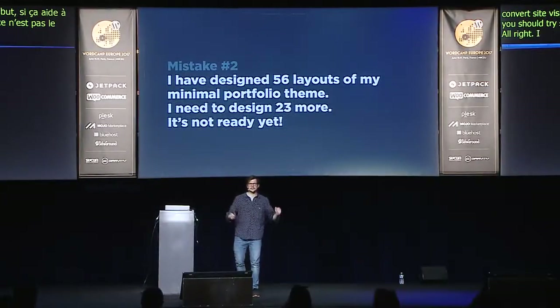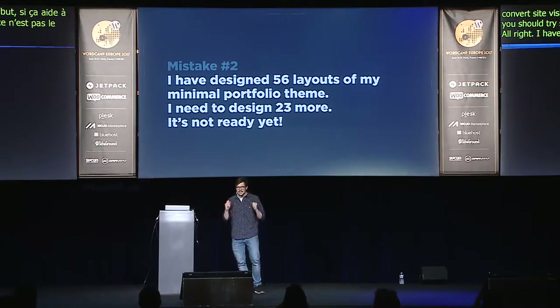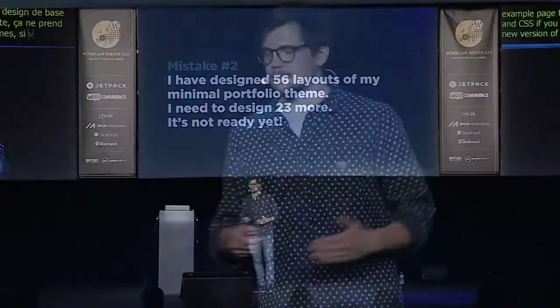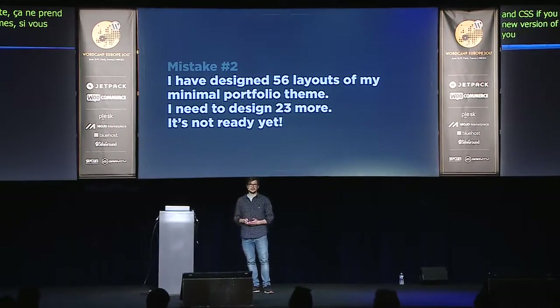Another mistake: I designed 56 layouts of my minimal portfolio theme and needed to design 23 more — it was never ready. When I designed Maker, one of my first themes, I designed every single page and spent about three months just on design. But if you have the style guide and a basic design for a single page, it doesn't take much time to do additional pages straight in HTML and CSS. Maybe if you're working on a new version of YouTube that's the right approach, but for regular people it's probably just going to steal your time.